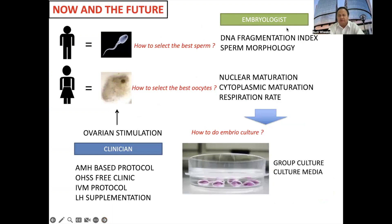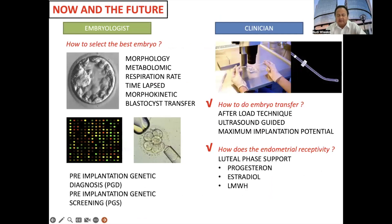What do we currently do in IVF for improving the pregnancy rate? Number one, as clinicians, we are trying to get good oocytes by a good ovarian stimulation protocol. Embryologists are trying to select what is the best sperm and also the best oocyte by establishing many biomarkers, starting from morphology, genomics, and also time-lapse morphokinetic incubators.